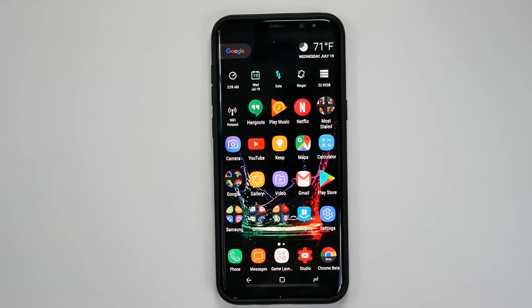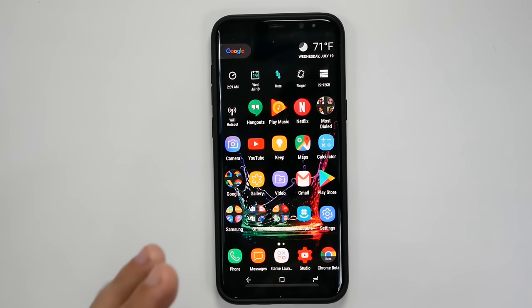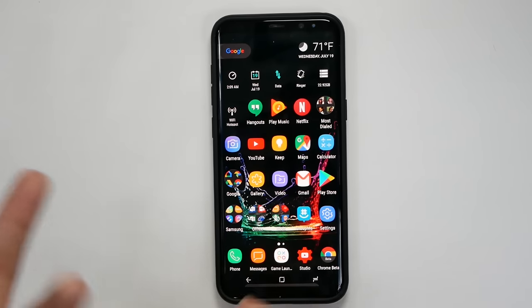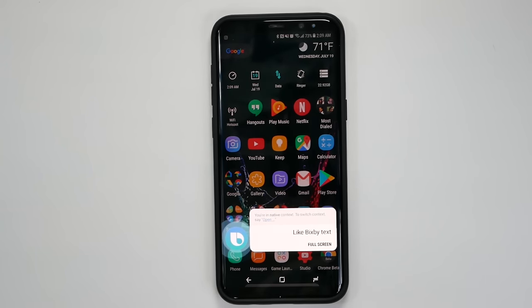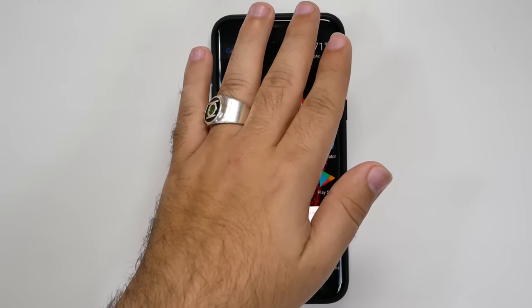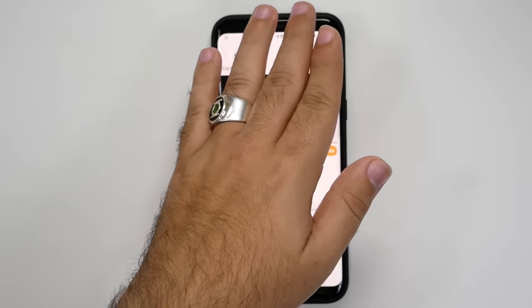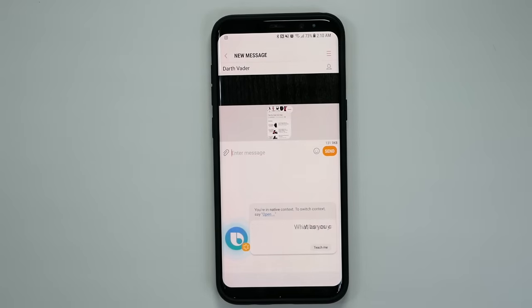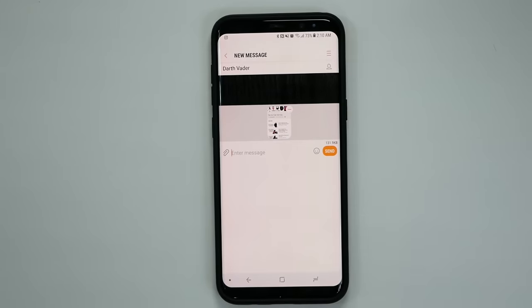A great feature is being able to send a photo via text message right away. Say if you just met with a friend, you guys took a photo together, they want you to send it and you're driving. You can say something like, 'Bixby, text message the last photo I just took to Darth Vader.' It took the last photo I took and sent it to them. Done — very simple and easy to do.